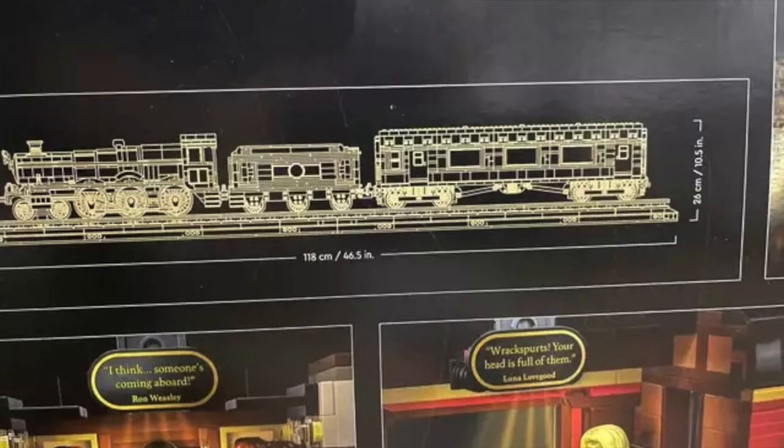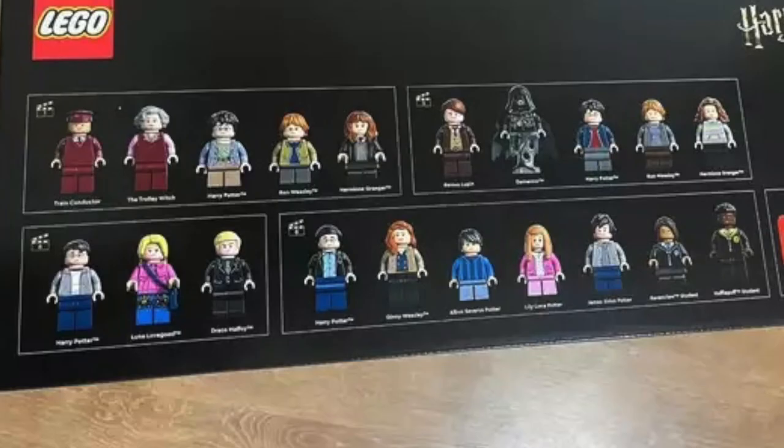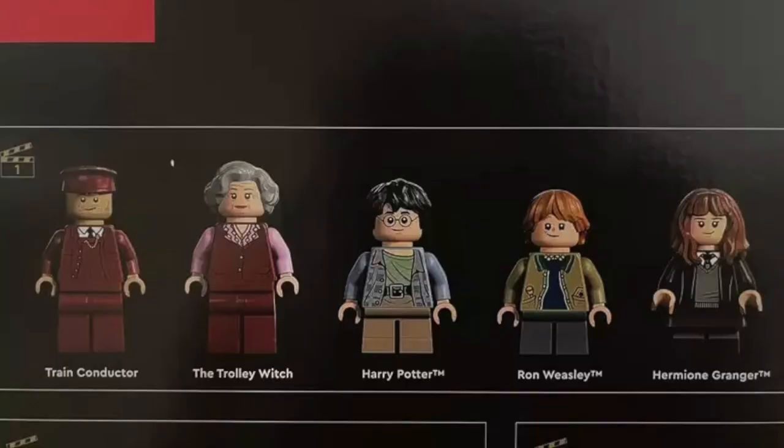There's a catch with those minifigures — they are multiple versions of the cast spread across different movies. So you get 20 figs in total, but you do get some duplicates, some quadruplicates. Year 1: you're going to get the train conductor, the trolley witch, young Harry Potter, young Ron Weasley, and young Hermione Granger. The train conductor is a new fig. Pretty cool.